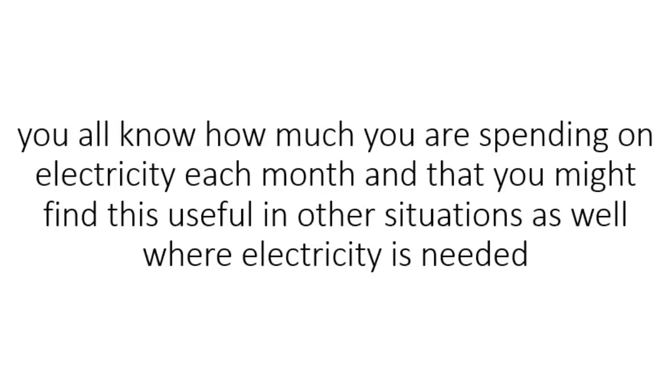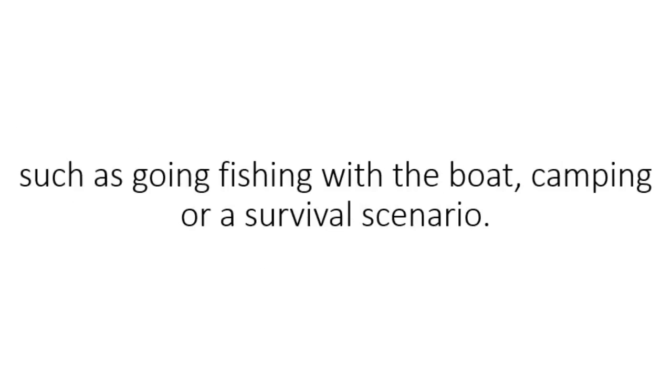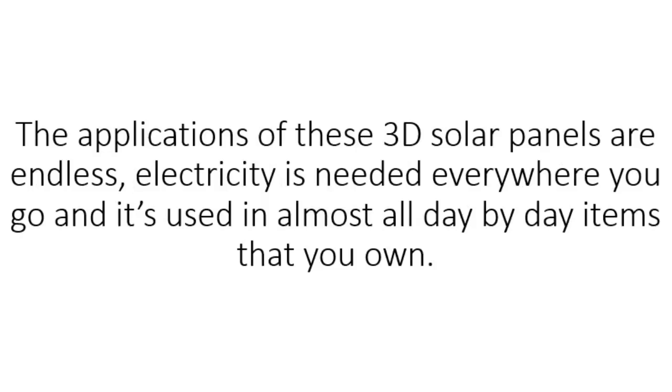Anyway, you all know how much you are spending on electricity each month, and you might find this useful in other situations as well where electricity is needed, such as going fishing with the boat, camping, or a survival scenario. The applications of these 3D solar panels are endless. Electricity is needed everywhere you go, and it is used in almost all day-by-day items that you own.